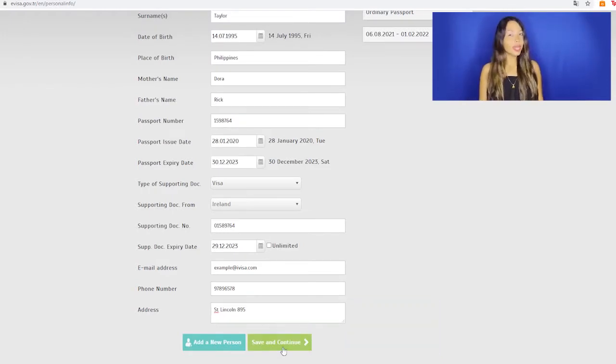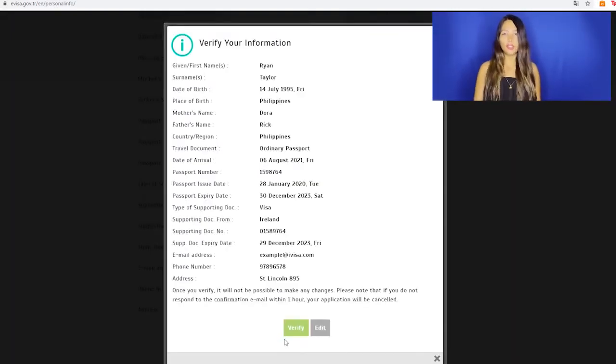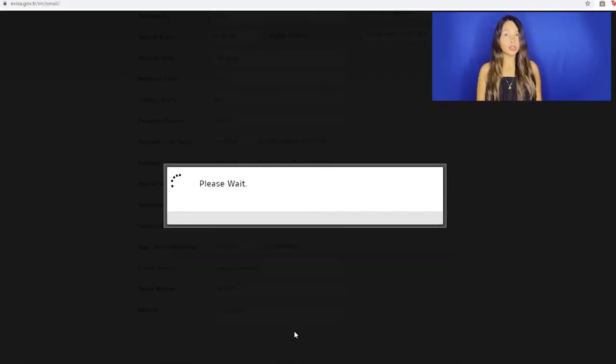Once you've filled in all the gaps, hit Save and continue. Now an email will be sent to you to confirm your email address. Once that validation is done, you will be able to pay. This transaction will be made in dollars, and you can do it using multiple payment methods. Now this information will be reviewed by an immigration officer and approved or denied if there's any sort of mistake within the application.